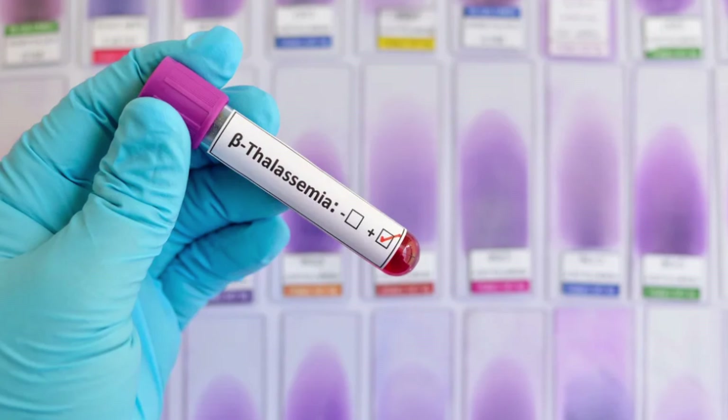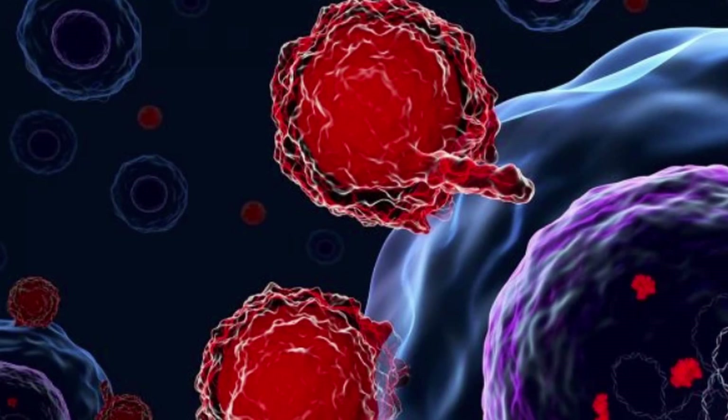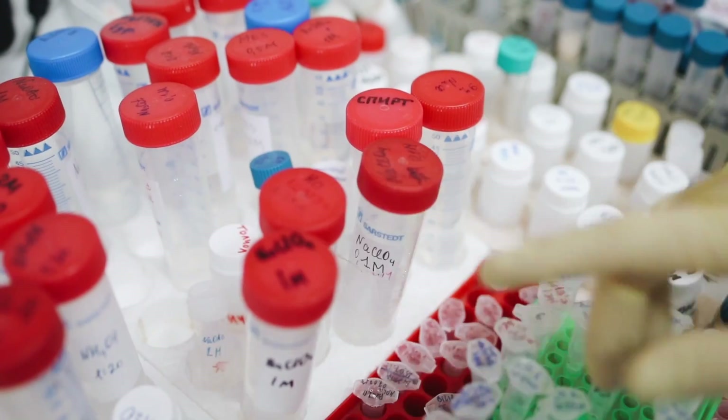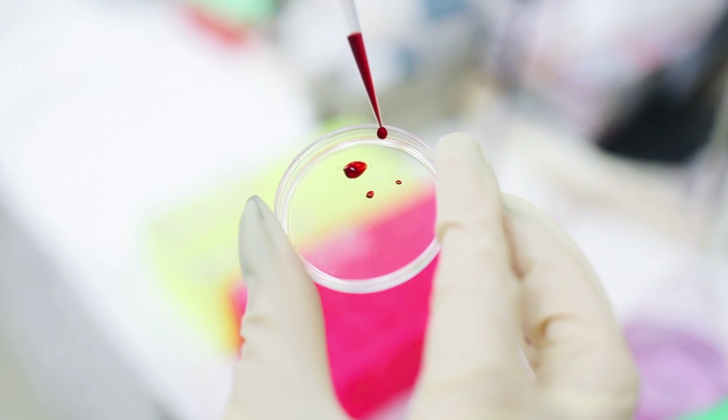That brings us to the cure we're going to talk about, called Zynteglo. It's a one-time therapy product administered as a single dose. Basically, they will harvest some of your hematopoietic stem cells, re-engineer those stem cells in the lab, and then re-inject them with the help of this virus into your body. You will also receive chemotherapy — but it's a small cost compared to the lifestyle that severe beta thalassemia patients have to endure, including regular constant transfusions.